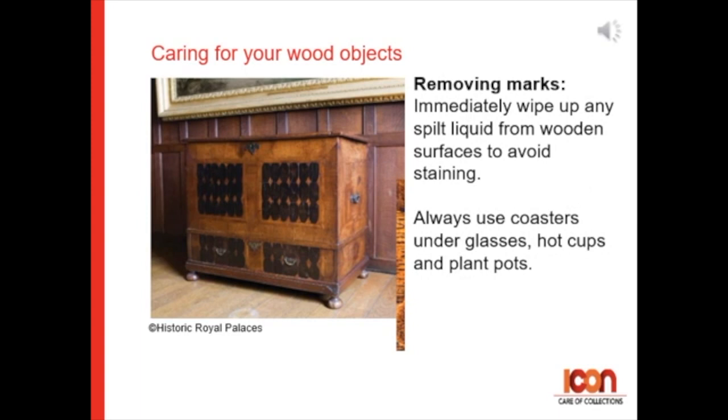For removing marks, immediately wipe away any spilt liquid from the wooden surface to avoid any staining, and always use coasters under glasses, hot cups, and plant pots to avoid marks.